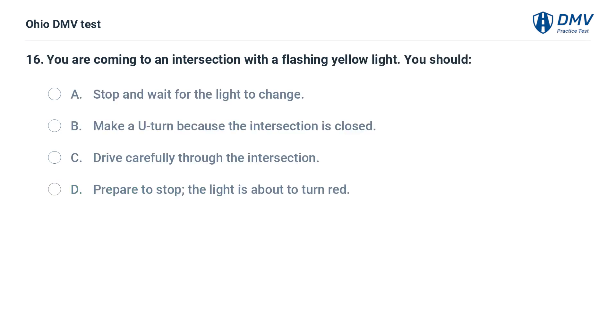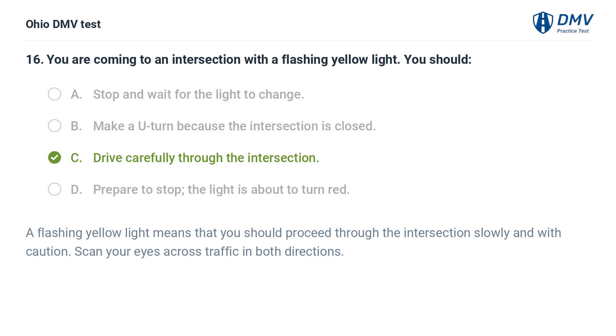You are coming to an intersection with a flashing yellow light. You should: A. Stop and wait for the light to change. B. Make a U-turn because the intersection is closed. C. Drive carefully through the intersection. D. Prepare to stop, the light is about to turn red. The answer is C: Drive carefully through the intersection. A flashing yellow light means you should proceed through the intersection slowly and with caution. Scan your eyes across traffic in both directions.